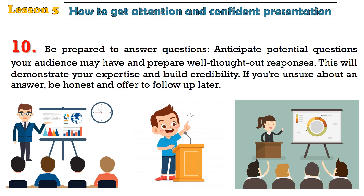10. Be prepared to answer questions. Anticipate potential questions your audience may have and prepare well-thought-out responses. This will demonstrate your expertise and build credibility. If you're unsure about an answer, be honest and offer to follow up later.